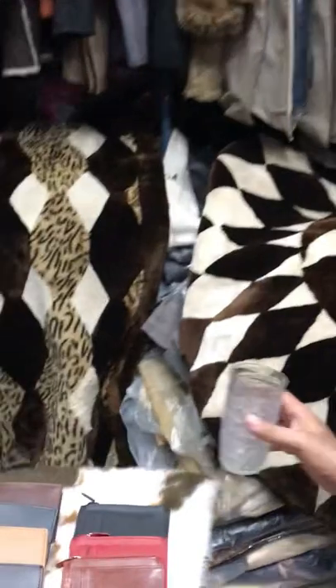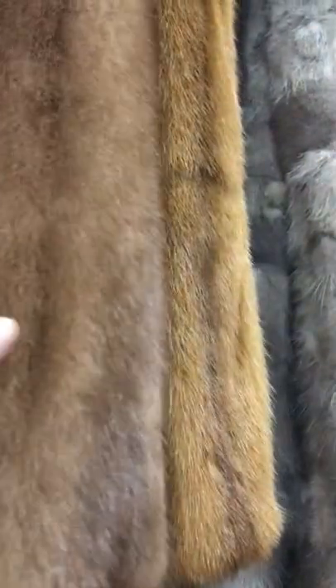These are fur blankets. This is mink — fawn color mink. This is also mink, this is mink as well — fawn mink. This is black mink.